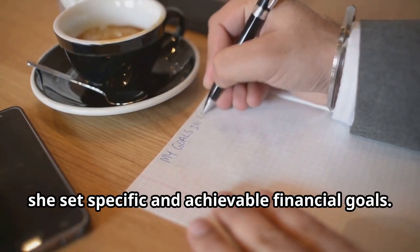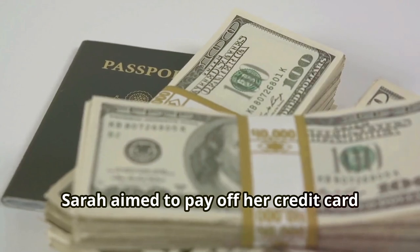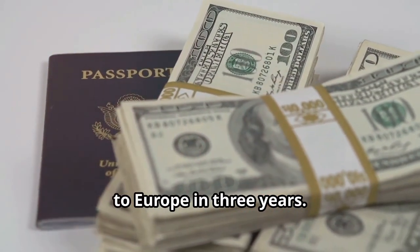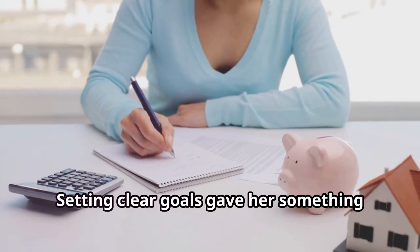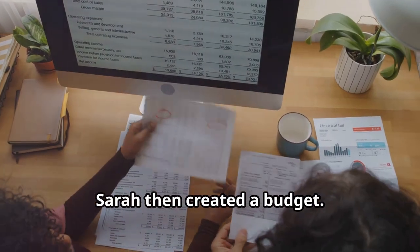Next, she set specific and achievable financial goals. For example, Sarah aimed to pay off her credit card debt within two years and save for a trip to Europe in three years. Setting clear goals gave her something tangible to work towards and kept her motivated.